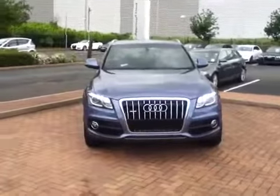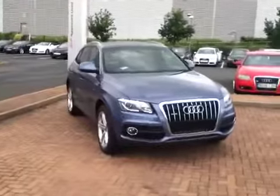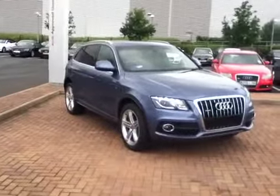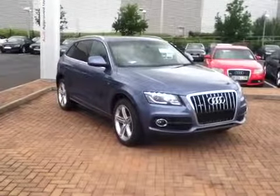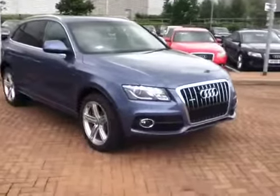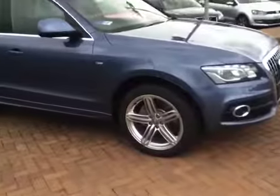Hello, good morning and welcome to Stafford Audi. As you can see here, we have an Audi Q5 3.0 TDI S-Tronic. This car is in a limited edition colour, hence why I'm doing this video for you. I'll go right round the car so you can see the options that it has on it.